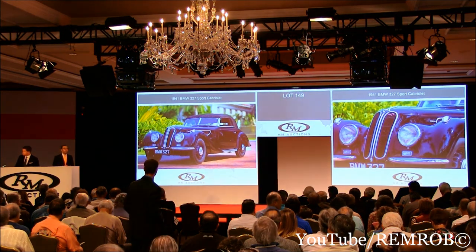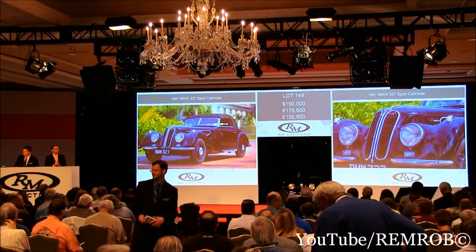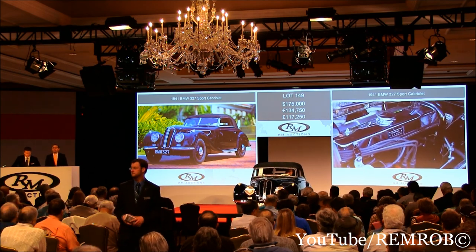Let's move the bidding here at $150,000. $150,000 — thank you. Bid at $150,000. Do I have $175,000 now? I've got $150,000 done. $150,000 bid, $175,000 — thank you. I've taken $175,000. Now $200,000.